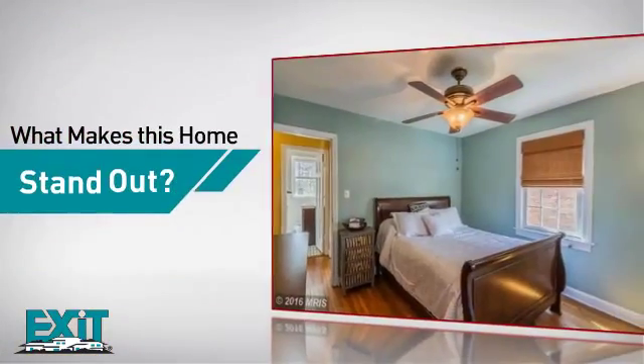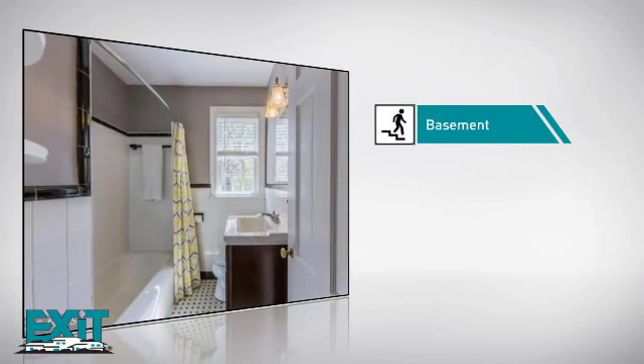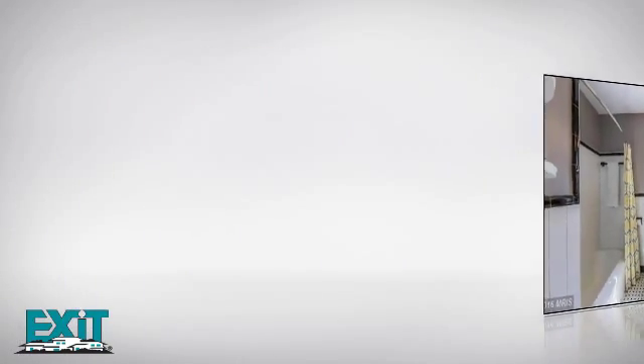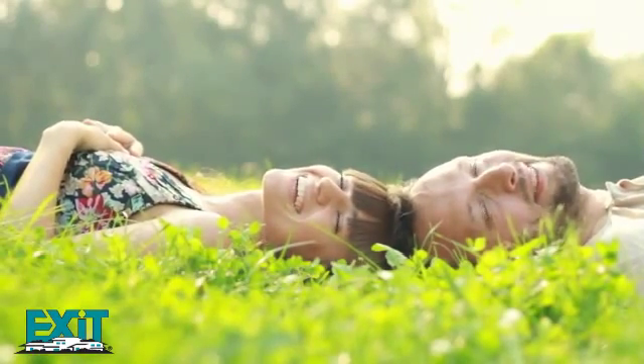But here's what sets this home apart from the rest — like a basement, so you've always got extra storage space, or a space to customize to your needs. All these great amenities make for a property that you'll be happy to call home.